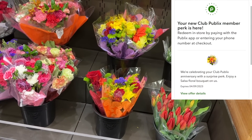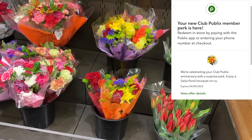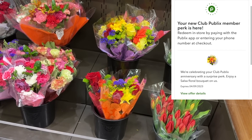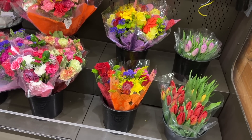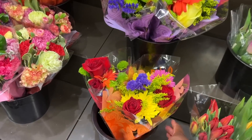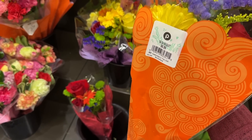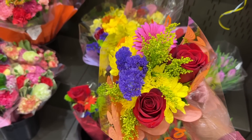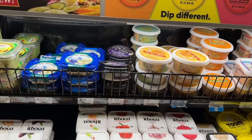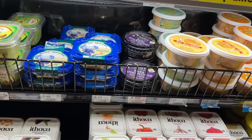I have a coupon for a free salsa floral bouquet on one of my Publix accounts — this is a Publix perk they give you about once every six months. I'm going to redeem that because who doesn't like free flowers? This is the salsa bouquet — if you've never picked it up before, these are typically $6.99. They are so cute and will be completely free after that coupon.